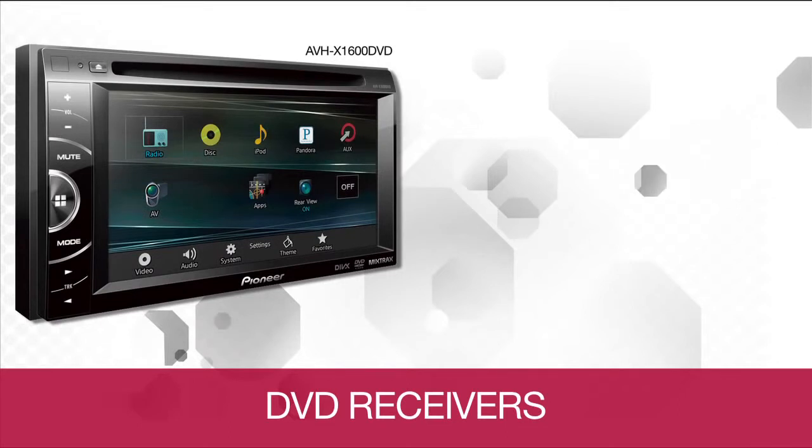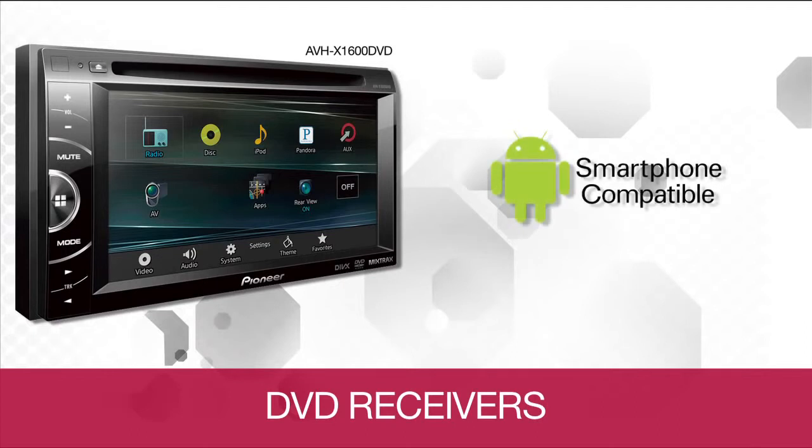The DVD line is also Android compatible via USB, which means you can play your favorite songs stored on your supported Android device via USB cable. There's no need to download an app — you simply connect your phone and access your music.